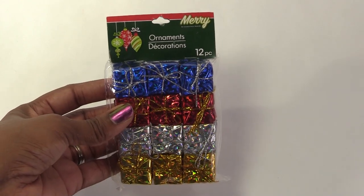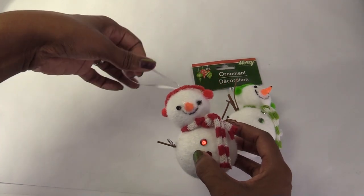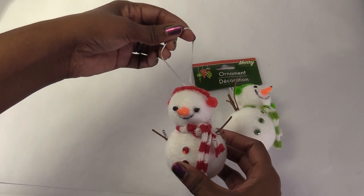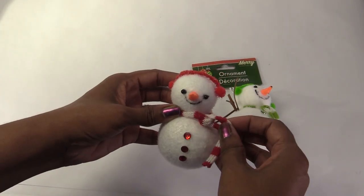The Christmas aisle had a few more things that I can use to decorate my real house and my dollhouses. These will look really cute hanging from my real Christmas tree, but they're going to have to share their scarves with my dolls.